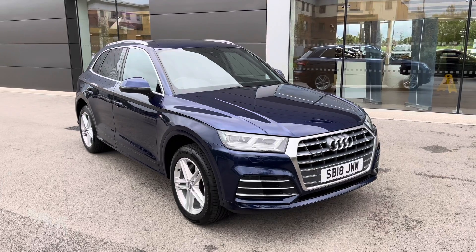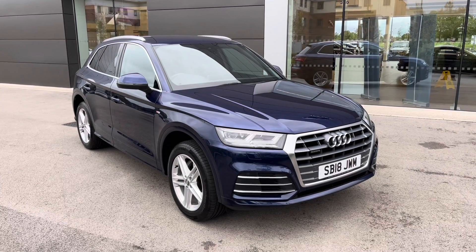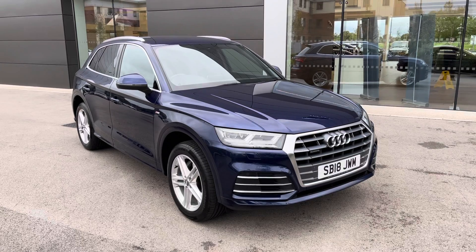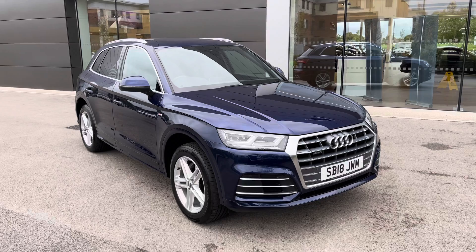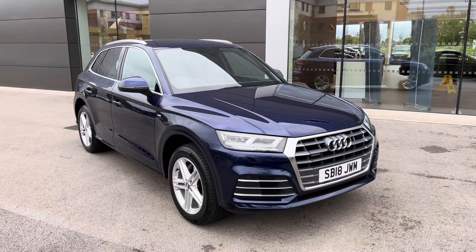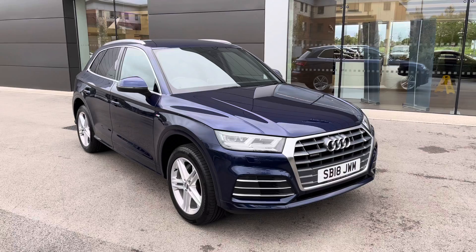This 18-plated vehicle has covered just under 38,000 miles and is now available from Motor Match Crewe. With this being a Motor Match vehicle, it will come with either a 30-day or a 1,000-mile warranty. Additional services are also available. If this vehicle does interest you, please get in touch on 01270 864 408.